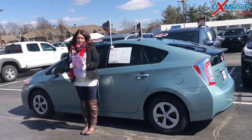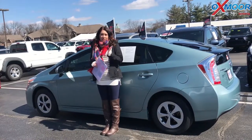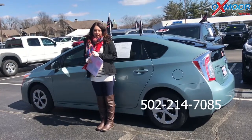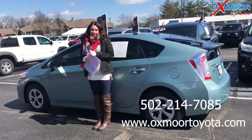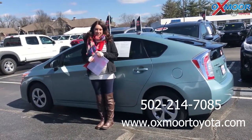If you guys have any questions on any one of these that we just went over, please feel free to let us know. Best phone number is 502-214-7085. You can also visit our website oxmoortoyota.com and I'll have three links to each one in the comments. Thanks you guys, we'll see you all soon.